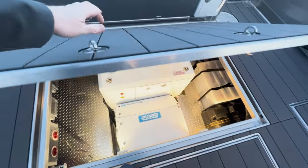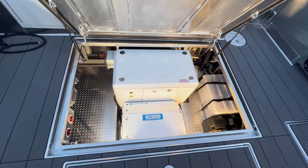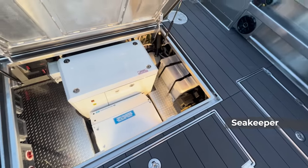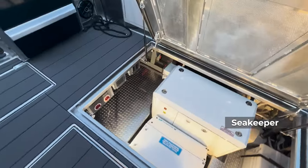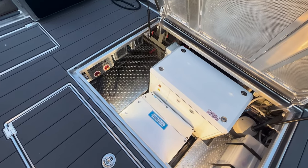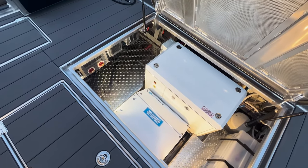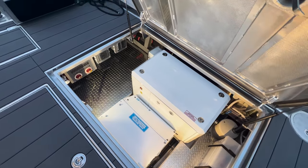Under that hatch you can see the 12-kilowatt Northern Lights generator, the Sea Keeper system, the in-house battery system, and there's even still a little bit of storage. Down to the details — as I lifted that hatch, lights came on automatically. That's standard with all our storage compartments here at Eaglecraft.